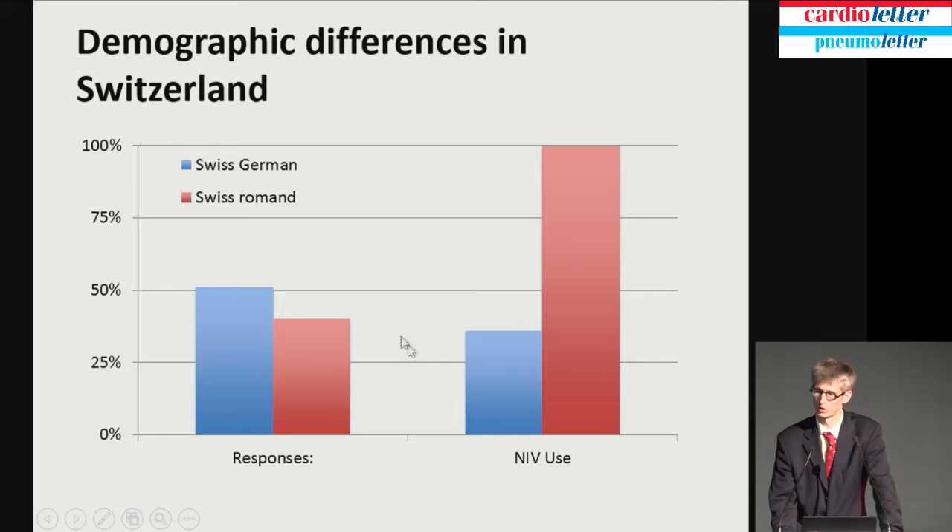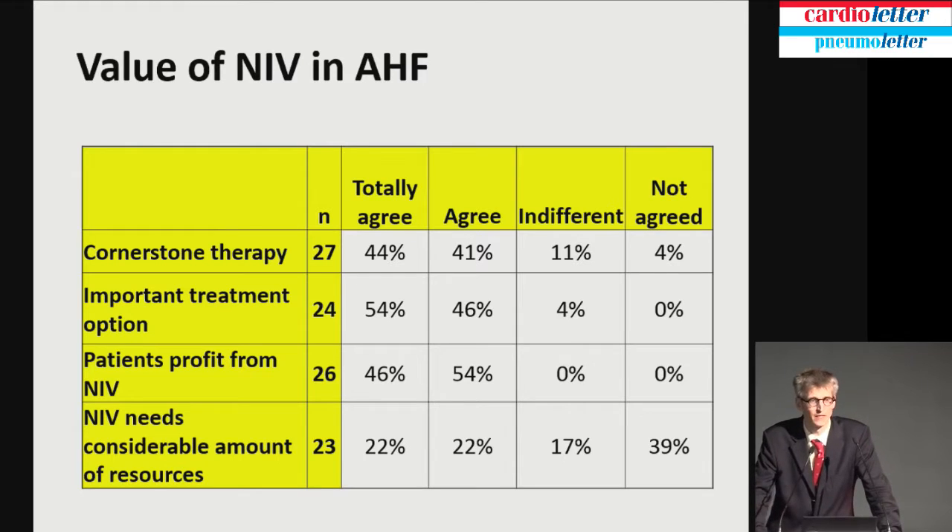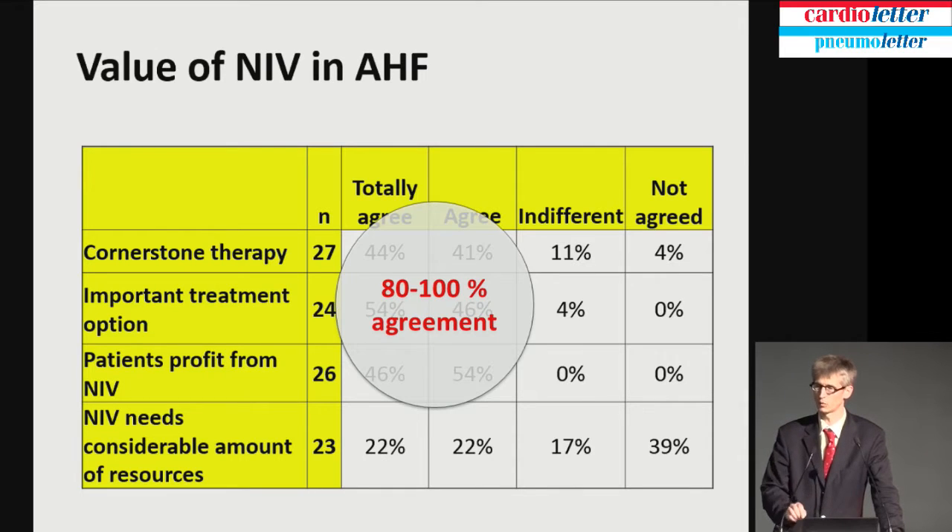Respondents in the Swiss-German region: only 30% used non-invasive ventilation on the emergency ward. In contrast, the Swiss-Romand use it in 100% — they have a much better infrastructure, which is well known. Do people think it's not helpful? We asked whether they agree that it's a cornerstone therapy, an important treatment, and whether patients profit from it, and also whether it needs a lot of resources. 80% to 100% say it's cornerstone therapy, important treatment, and that patients profit from non-invasive ventilation.